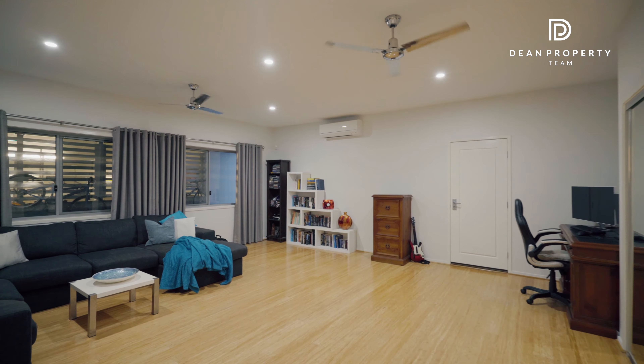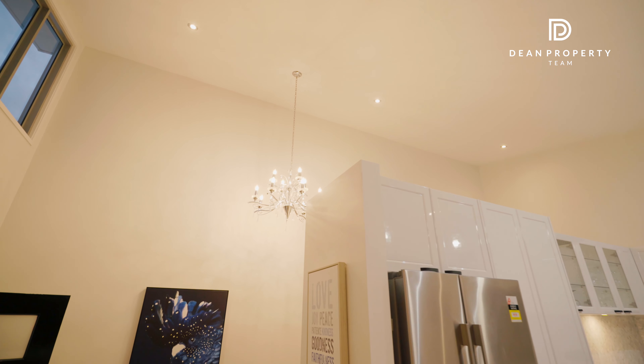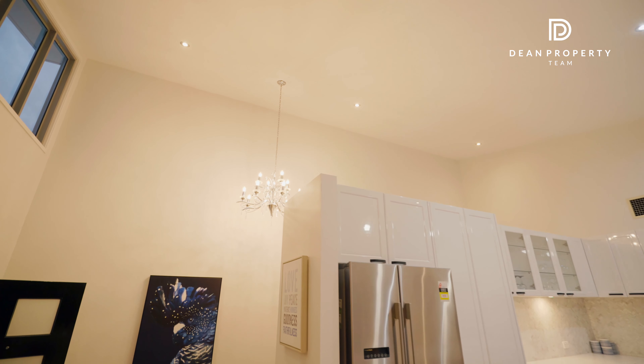If you want something that will make you feel like you're living on a permanent holiday, then you've got to stroll through this stunning four-bed, two and a half bathroom, one-off design. It also offers a relaxed, tranquil lifestyle with its low maintenance gardens and landscaping, loads of privacy, and cool modern interior design.